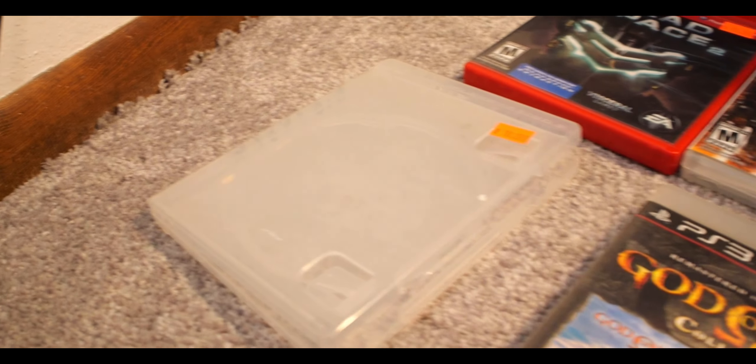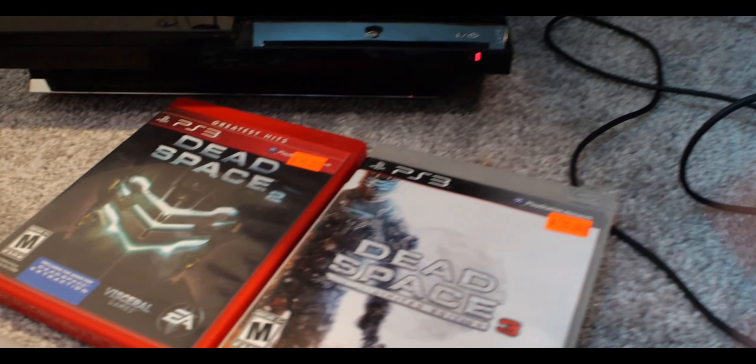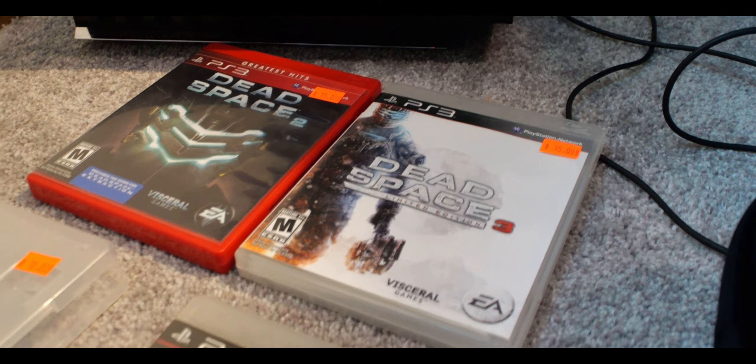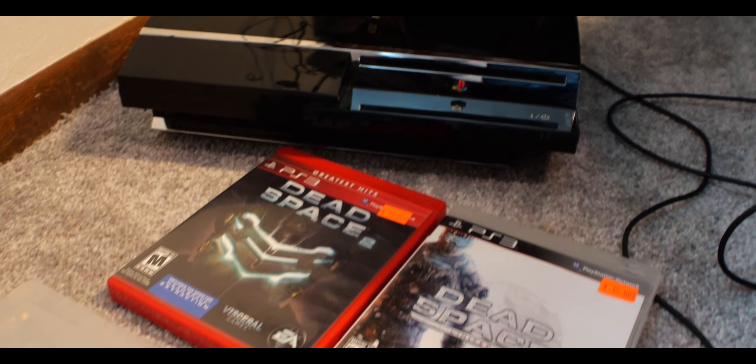Either way, I do have the games. We have Bioshock, which is an absolute classic, Dead Space 2 and 3 — both really cool horror games — and God of War. But those are the only four that I have.